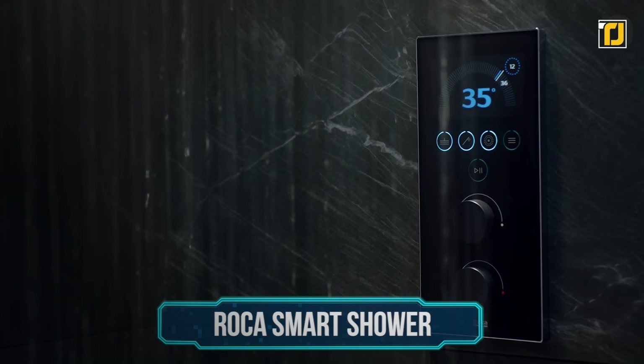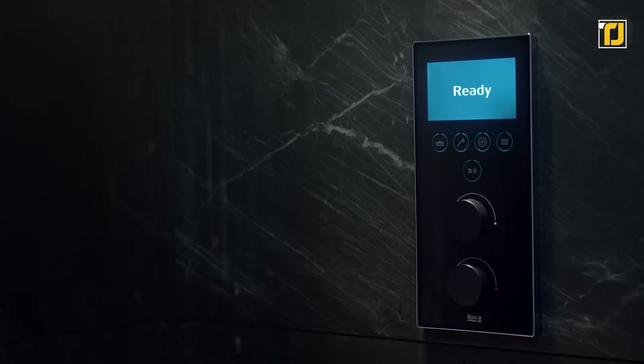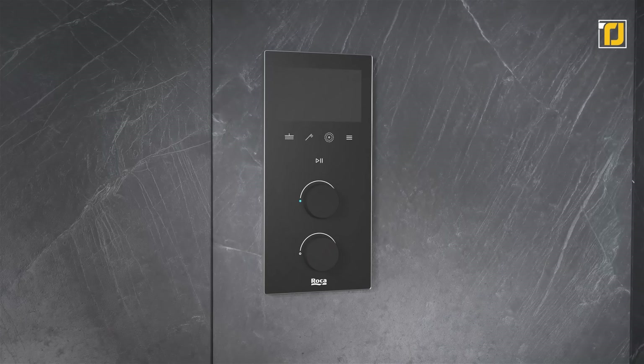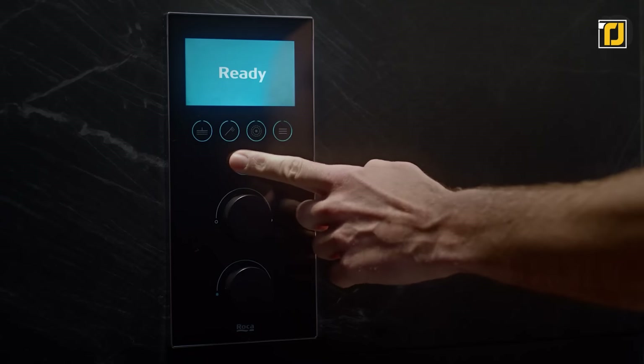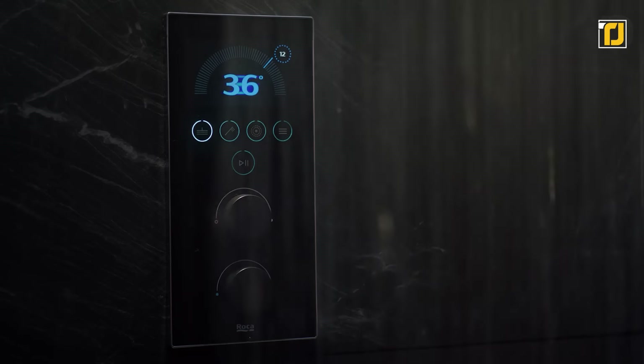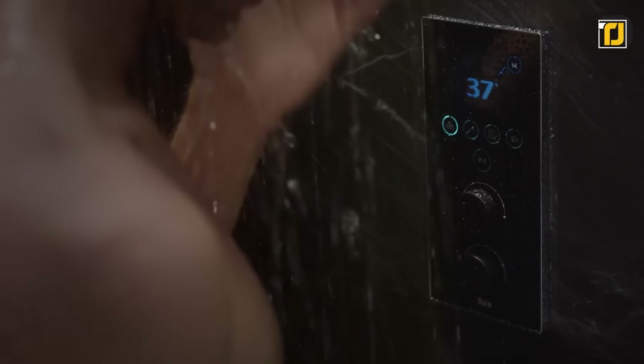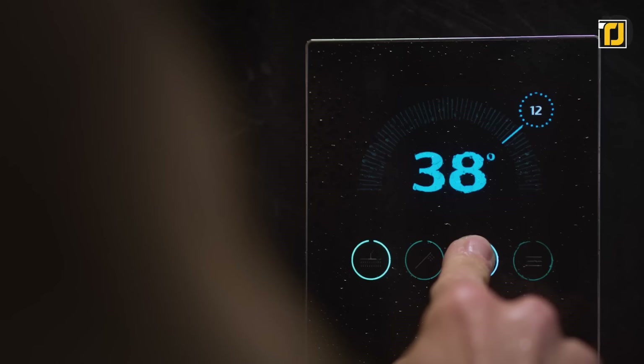Number 4: Roka Smart Shower. There are a lot of smart shower gadgets out there, but none of them might be as simple yet unique as the Roka Smart Shower. This is a smart device that you connect to your shower wall. The device itself has a massive touchscreen that lets you take control over all aspects of your shower, including temperature, pressure, and jet control, with a simple tap.